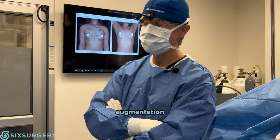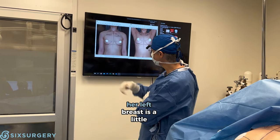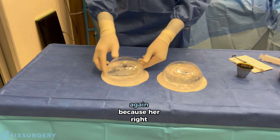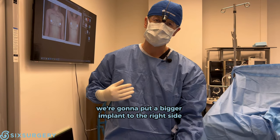Next, breast augmentation — we're going for a natural look. She has two slightly different breasts; the left breast is a little bit bigger than the right one. Here are two silicone implants with slightly different volumes, because her right breast is a little bit smaller. We're going to put a bigger implant on the right side.